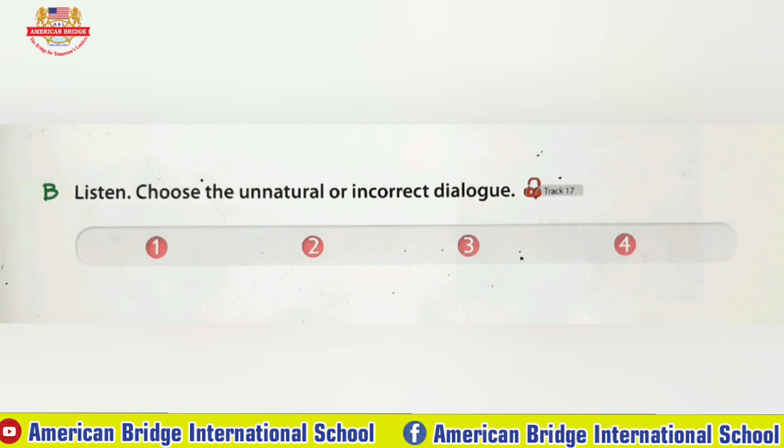Checkpoint B. Listen. Choose the unnatural or incorrect dialogue. Number one: Let's meet at two o'clock. Sounds good. I'll see you then.